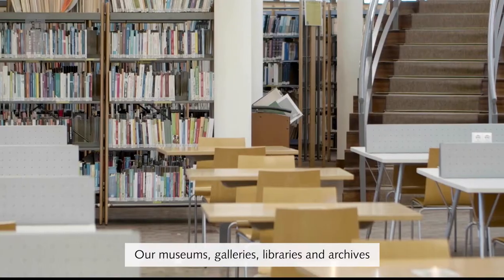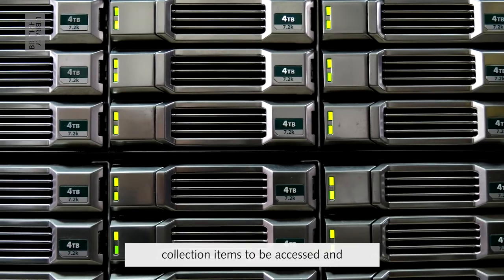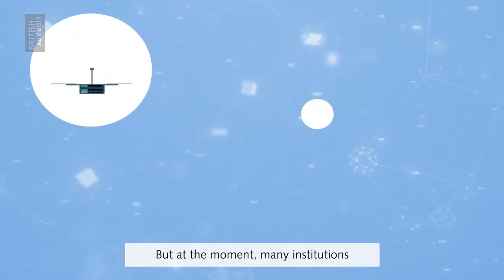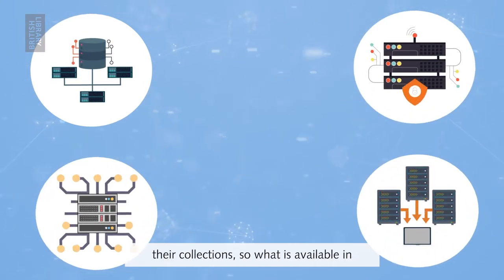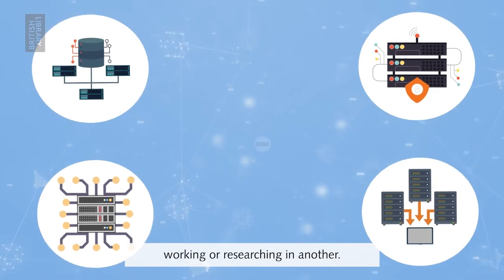Our museums, galleries, libraries and archives are responsible for safely storing collection items to be accessed and enjoyed for generations to come. But at the moment, many institutions are using different systems to manage their collections, so what is available in one can be hard to find by someone working or researching in another.